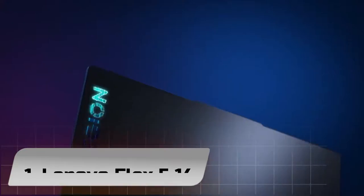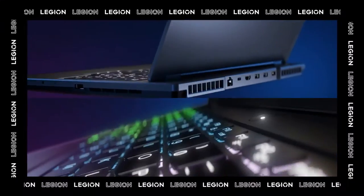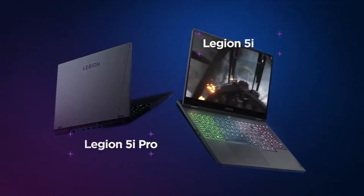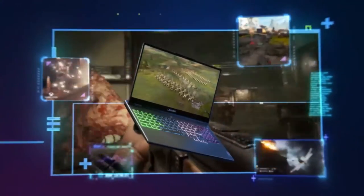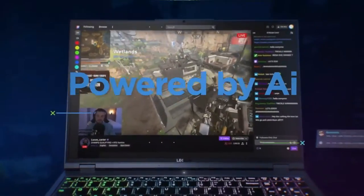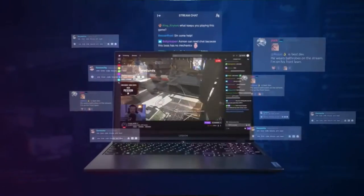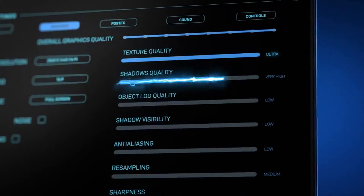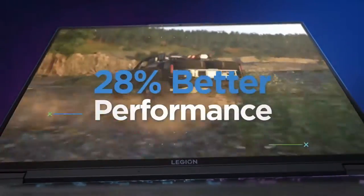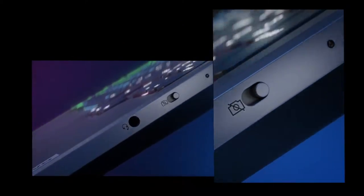Number 1: Lenovo Flex 5 14. The Lenovo Flex 5 2-in-1 laptop, powered by AMD Ryzen 4000 series mobile processors, brings you the performance to do more. Open apps in a flash, power through heavy tasks, and run multiple demanding apps with the performance of the world's most advanced laptop processors. The IdeaPad Flex 5 gives you more creative choices by blending performance, connectivity, entertainment, and affordability with a sleek design and feel.